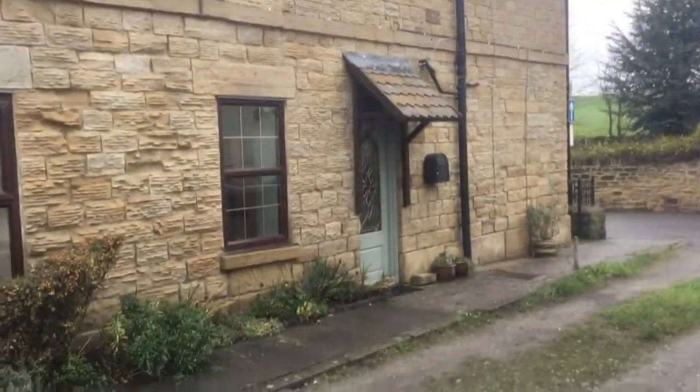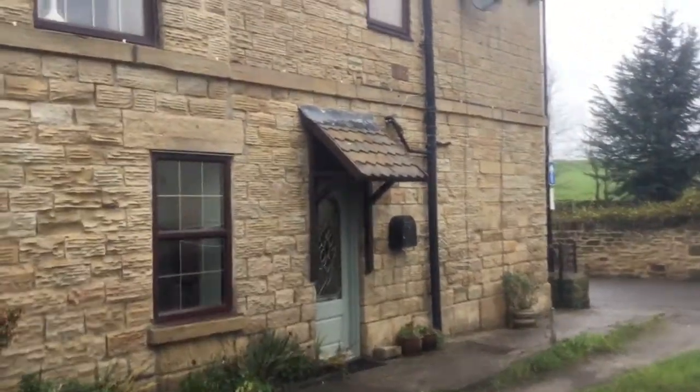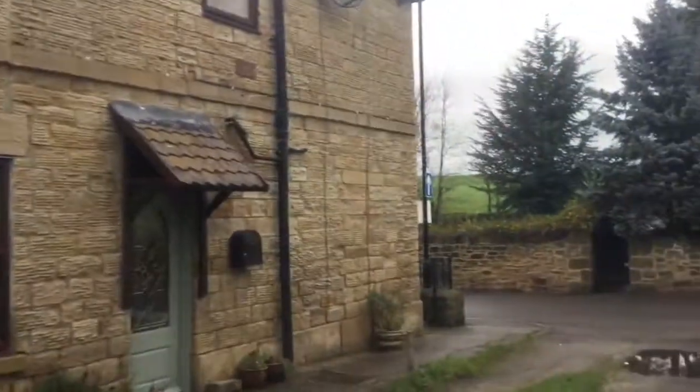Hello and welcome to 145 Warren Lane, a gorgeous cottage offering three double bedrooms located in Chapel Town.